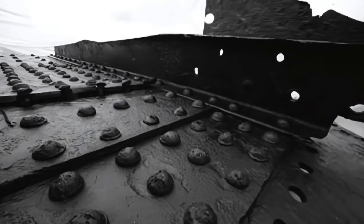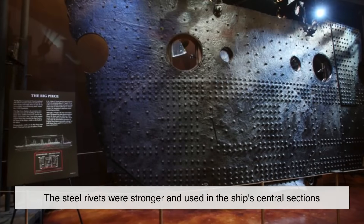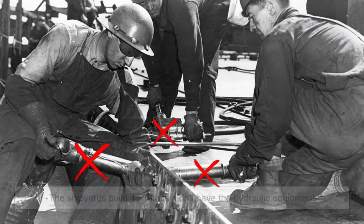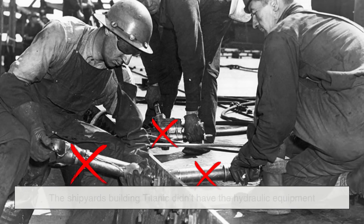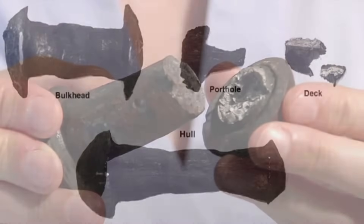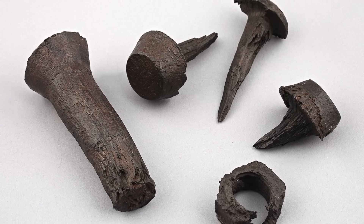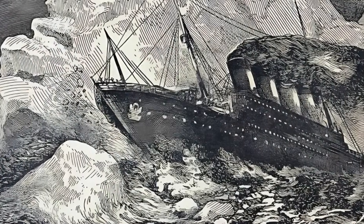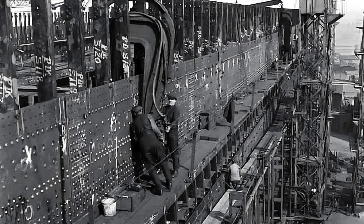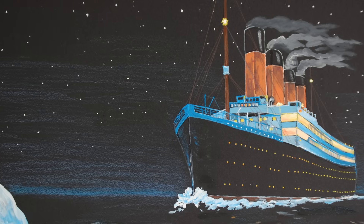And let's not forget the rivets — an often overlooked weak point. The Titanic used two kinds of rivets: steel and wrought iron. The steel rivets were stronger and used in the ship's central sections, while the iron rivets were used in the bow and stern. Why? Because the shipyards didn't have the hydraulic equipment to install steel rivets in those areas. Iron rivets were hand-driven, and unfortunately many of them were of poor quality. Investigations found that some iron rivets contained high levels of slag — a byproduct of smelting that made them more likely to shear off under stress. When the iceberg struck, some of these weaker rivets popped out, allowing the hull plates to separate. If stronger materials had been used throughout, perhaps even something as tough and corrosion-resistant as stainless steel, it's possible the ship might have survived longer, or even avoided sinking altogether.